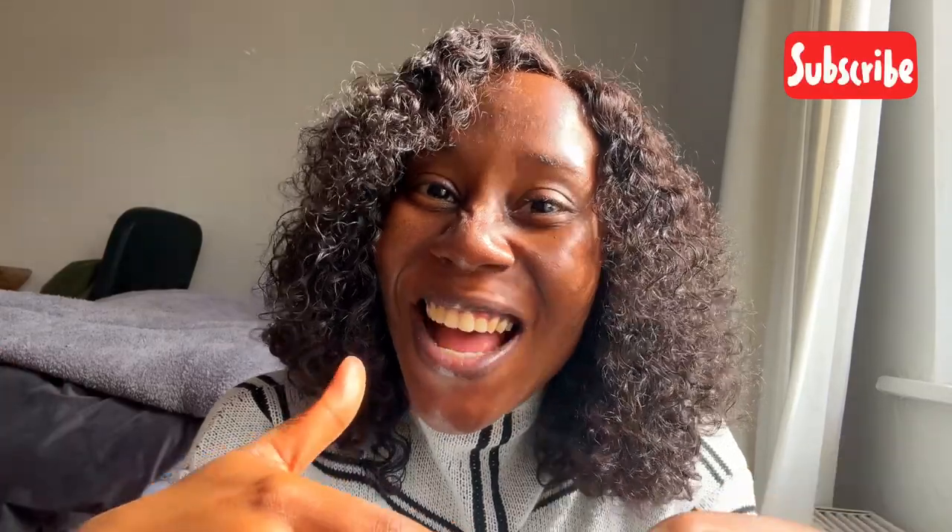Hi guys, welcome back to my channel. If it's your first time here, I'm Winnie and this is where I share my experiences. Today's video will be about my skincare products on a budget. Let's get right into it.